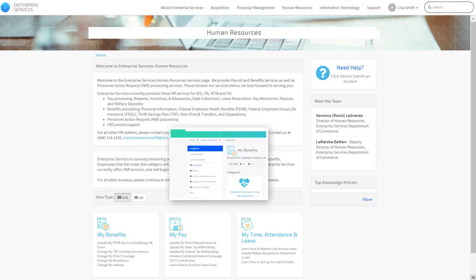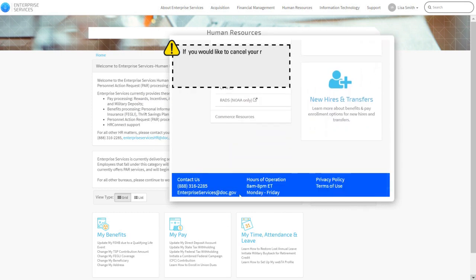If you would like to cancel your request at any time during this period, you can do so by reaching out to Enterprise Services directly by email or phone.